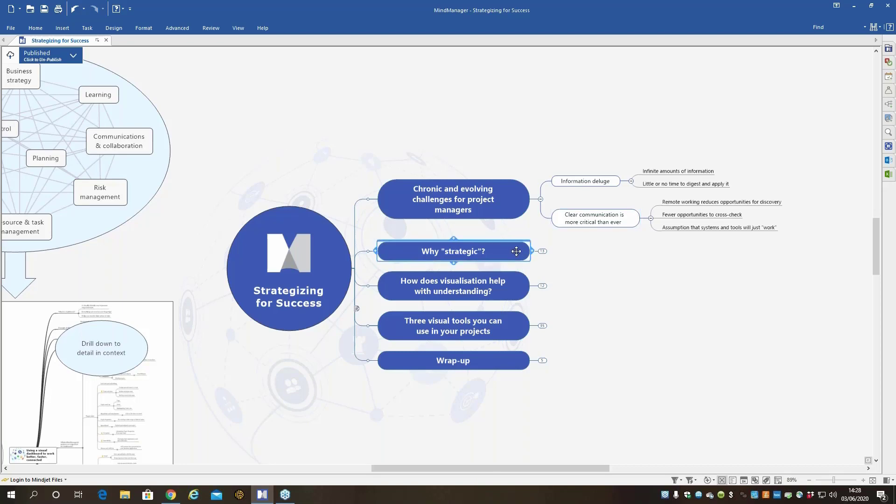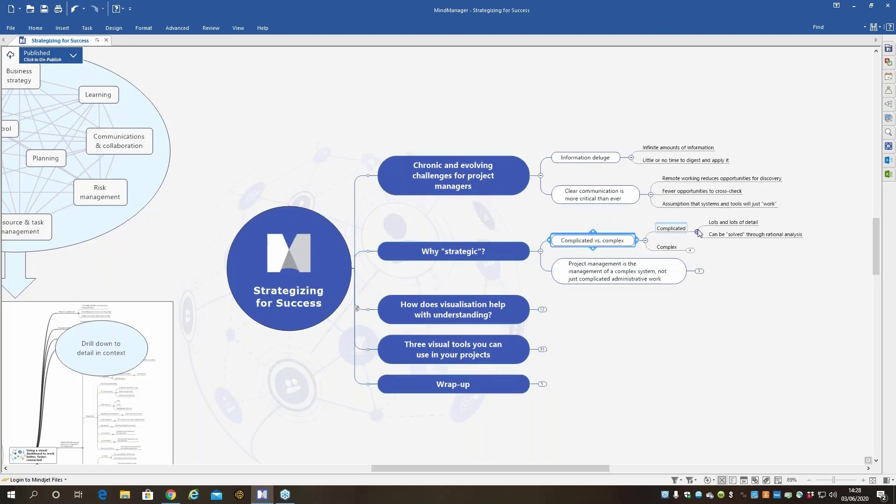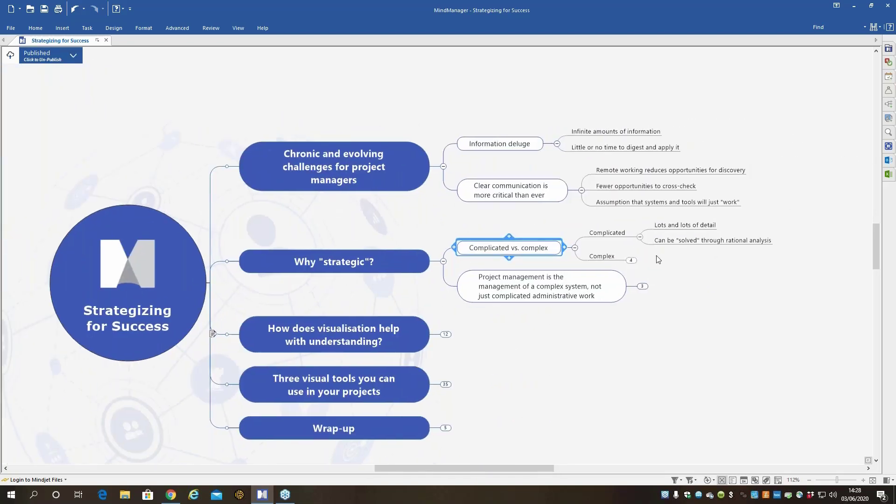We've used the word strategic a couple of times — why is project management strategic? There's a couple of issues here. First is the difference between complicated and complex. Complicated things are things that have lots and lots of detail — you need to keep track of a lot of data, a lot of tasks, a lot of people, time scales, technical issues, all kinds of stuff. But complicated things can be solved by rational analysis, by being organized and keeping track of lots of detail.